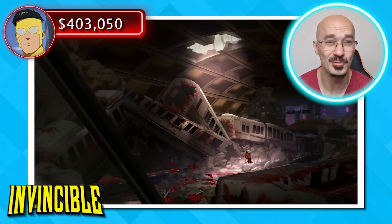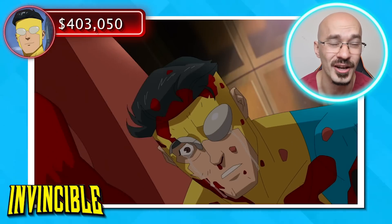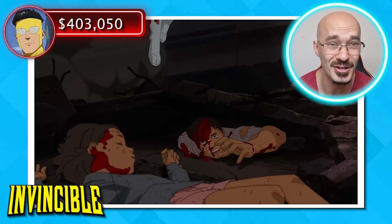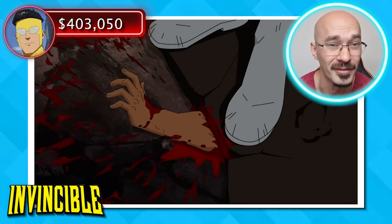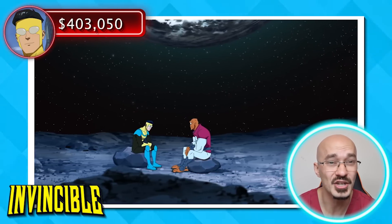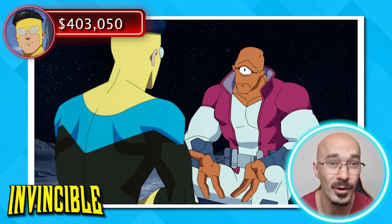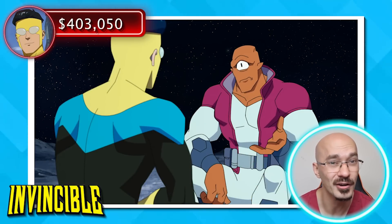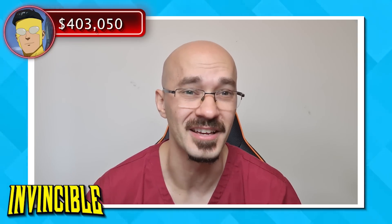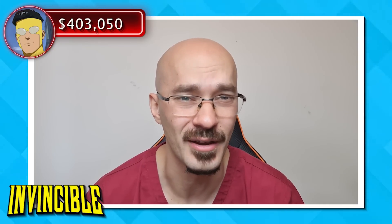Seeing all this trauma, it's quite easy to forget that Mark is just your average teenager. Witnessing all of this is going to be traumatic, especially when it's at the hands of your own father. So I'd be really concerned about something like PTSD, for which he may well need counselling. The average cost per hour for a counsellor is around $150. Let's say he has three sessions per week for up to six months — he's going to be paying out at just over $10,000.